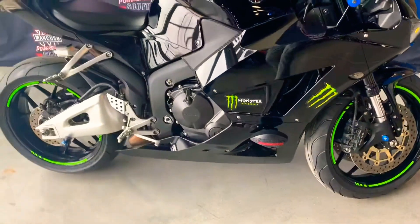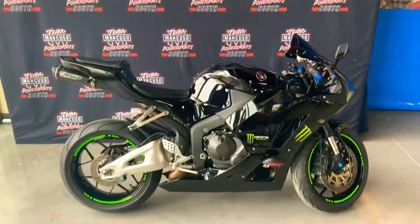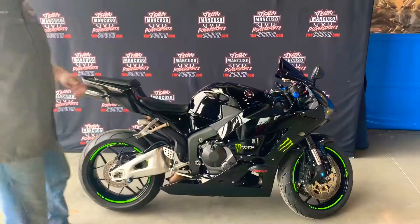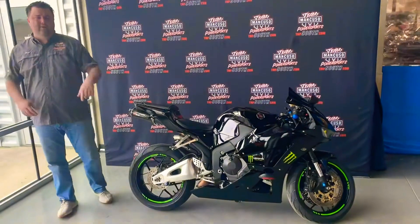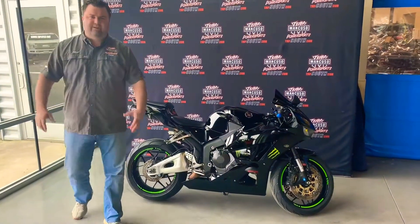But this bike is an incredible bike, and we have this bike priced at $6,499. We do have financing available. Also, please like this video and subscribe for more videos to come on all of our other featured motorcycles.